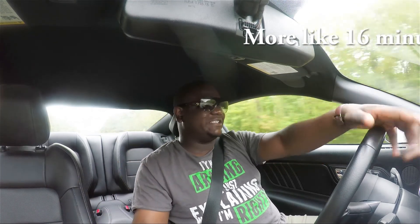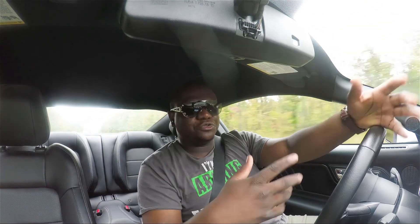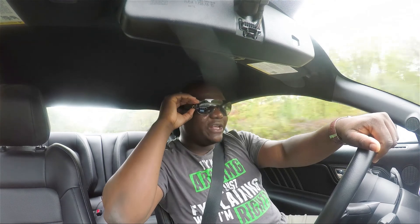You see a lot of people with Hondas and stuff like that — they have super loud exhausts, but when they accelerate it takes them like 16 seconds to get to the next block. That's just annoying. So I didn't want to get something super loud.